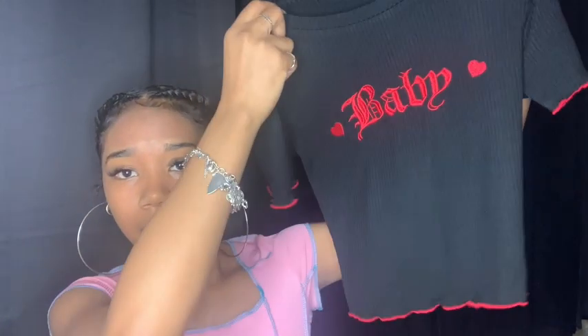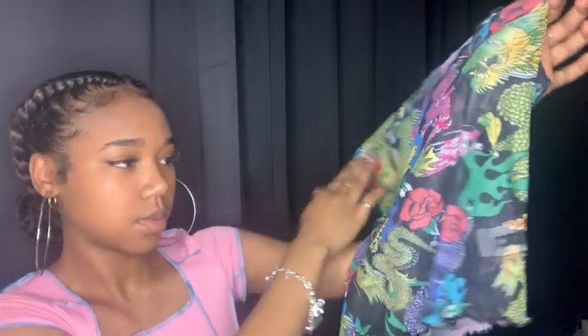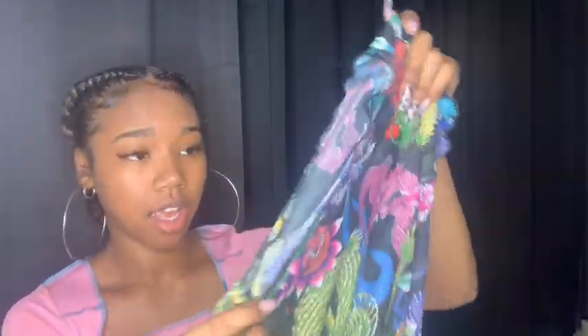The next thing I got were these three mesh shirts. First I got this red and black dragon one — it's really cute and see-through, so I'm gonna have to wear a black tank or bra under it. The next mesh one is this colorful one — I love this one because it's different and I don't have one like this. It has a whole bunch of colors and it's short sleeved, really cute.